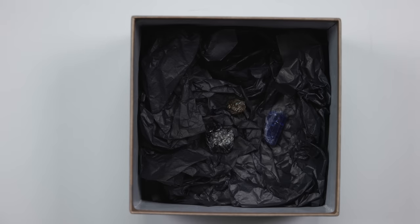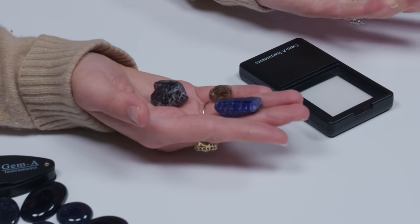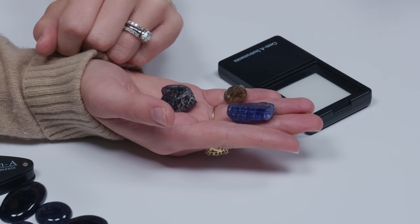Iolite versus Tanzanite — can you spot the difference? It's easy to see why people get these confused right out of the gate with your eye. They have very similar body color. They can both be found in Tanzania. They're both orthorhombic and very pleochroic. They both have cleavage, so are often fractured.